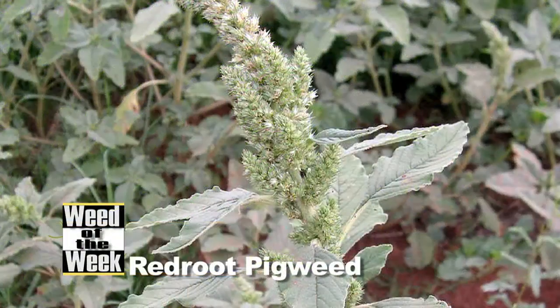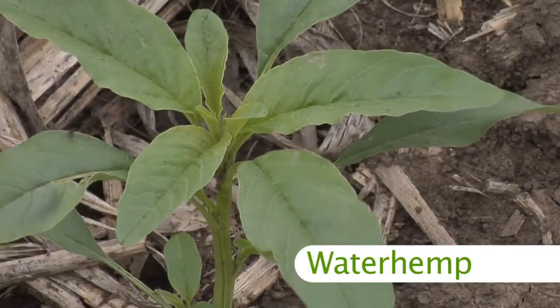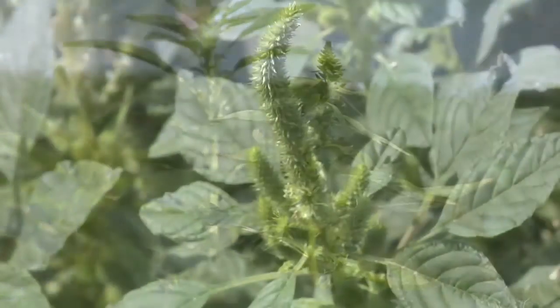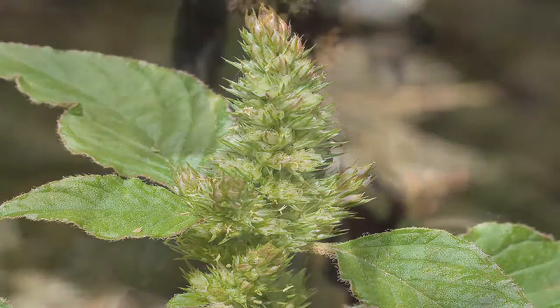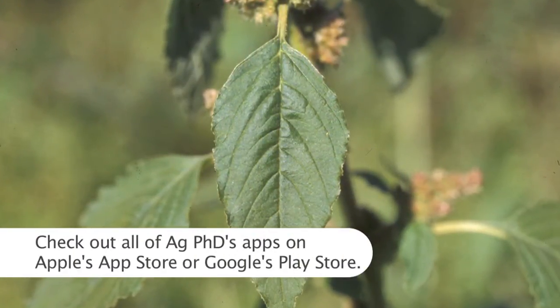Our Weed of the Week is Red Root Pigweed. This weed is a little bit different. Darren and I were debating off camera — Darren said, why is Red Root Pigweed not becoming resistant to Roundup when the other pigweeds like Palmer and Waterhemp are? And I said, who cares? The point is we've got resistance issues with Waterhemp and Palmer pigweed. Let's just be thankful that we can still control Red Root Pigweed today with Roundup. Maybe next year we'll start to see some resistance there too.